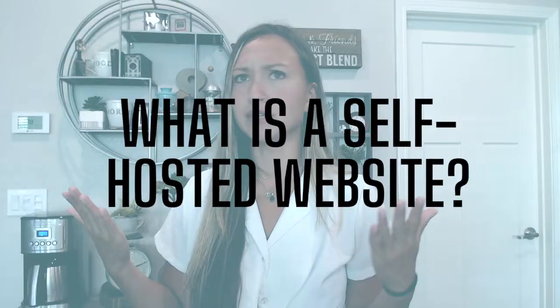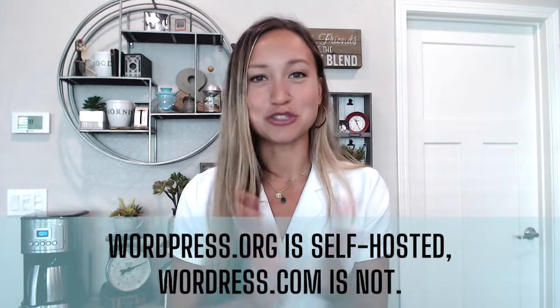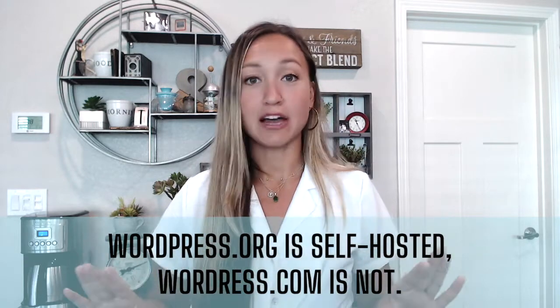I said self-hosted — what does self-hosted mean? There is a difference between WordPress.com and WordPress.org. I have already had three people message me recently saying they're trying to switch their WordPress.com to WordPress.org. So don't make that mistake — just start off with WordPress.org, and that means you're going to have a self-hosted website. That means that you own it, so WordPress doesn't own it.